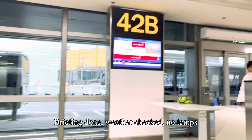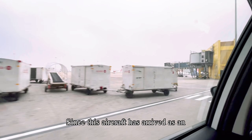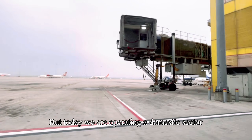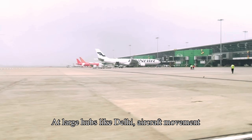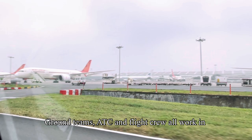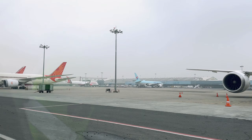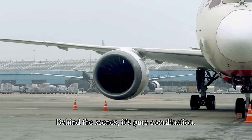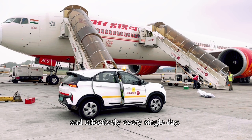Briefing done, weather checked, NOTAMs reviewed — it was time to head to the aircraft. Here's an interesting operational detail many people don't notice: since this aircraft arrived as an international flight, it was parked at the international terminal. But today we are operating a domestic sector from Delhi to Bengaluru, so our departure will be from the domestic terminal. At large hubs like Delhi, aircraft movement between terminals is a routine but carefully coordinated process. Ground teams, ATC, and flight crew all work in sync to reposition the aircraft smoothly without affecting schedules or safety. For passengers it's seamless; behind the scenes, it's pure coordination, timing, planning, and precision.